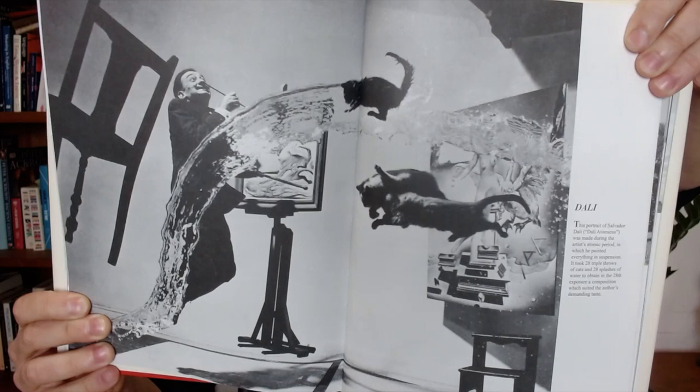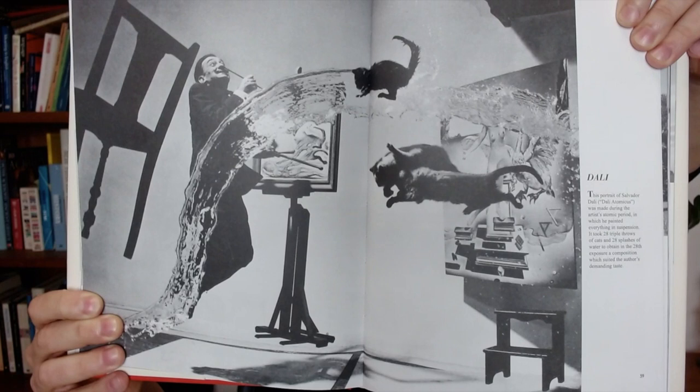I'm going to show you a picture, a very, very famous picture, which is an image that has fascinated me for as long as I can remember. I don't remember the first time I saw it, but it was a number of years ago. It's in the centre pages of this book. It's from 1948, and it's titled Dali Atomicus. And here it is — if you've never seen this before, you may be thinking: what on earth is going on here?